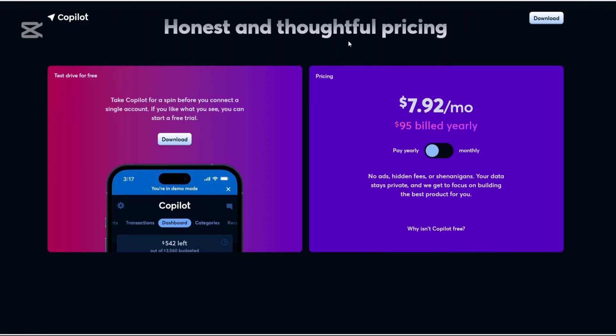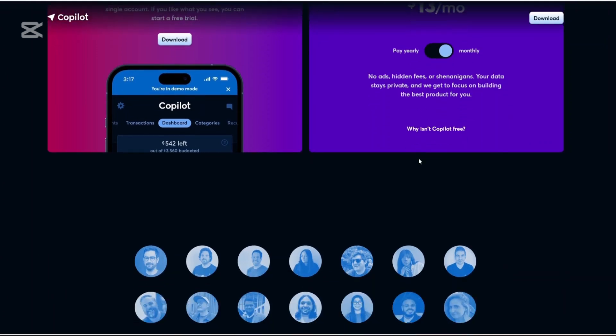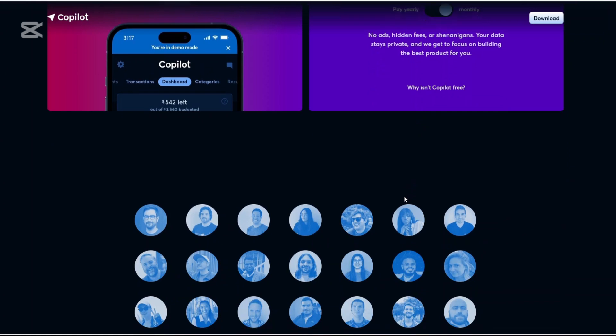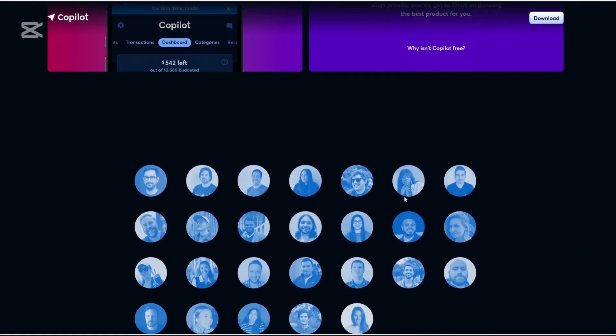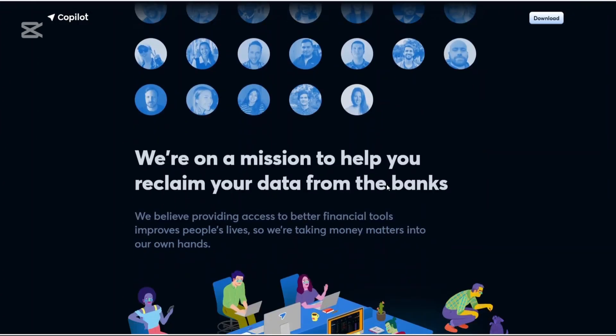Co-Pilot on the other hand operates on a subscription-based pricing offering two plans: a free plan where you can test drive for free, or the paid plan where you pay $7.92 monthly when billed annually at $95 per year. If you want to do a monthly subscription, you are tied to $13 per month. New users can take advantage of a one-month free trial to explore the app's features before committing to a subscription. It's important to note that Co-Pilot is currently available only on iOS and Mac devices.